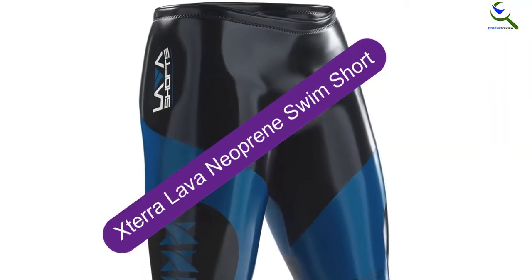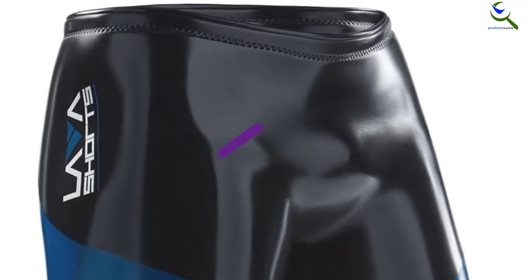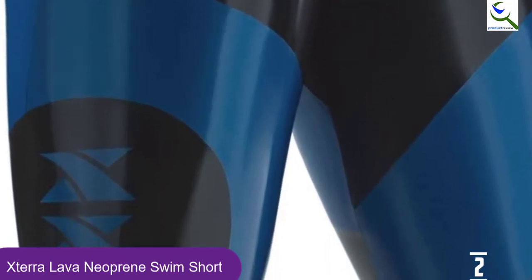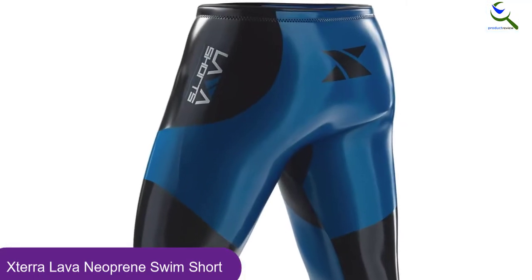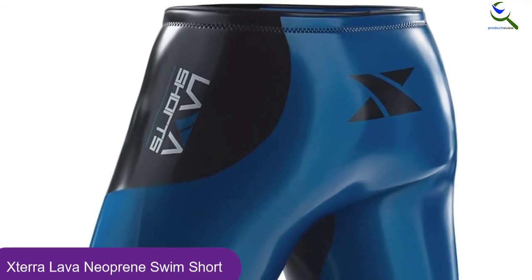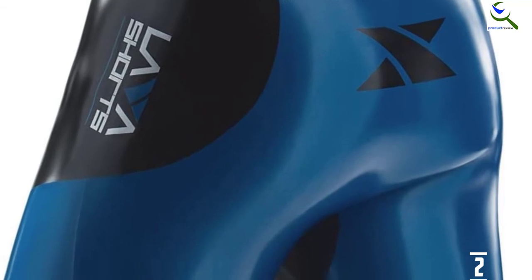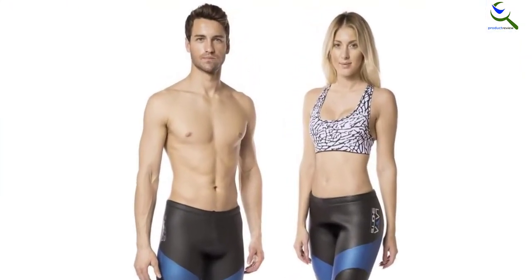At number 2, we have the Xterra Lava Neoprene Swim Short. These Xterra swim shorts are proved to be an effective wetsuit simulation for female swimmers and triathletes of all skill levels. They enable precise swimming technique and improve underwater performance in training sessions so you are fully prepared. The amount of buoyancy which the shorts provide is perfect for competition. Plus, there is an entirely natural range of motion that is suitable for both recovery and speedy swimming. It is possible to develop your pace over time with these swim shorts, and most people agree that they are simple to get in and out of.